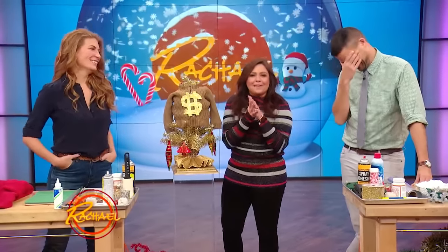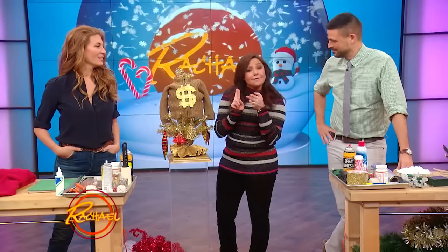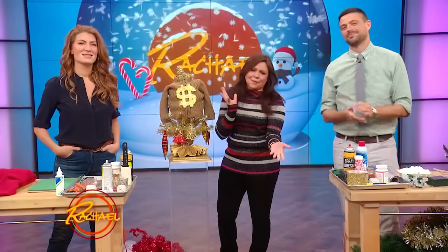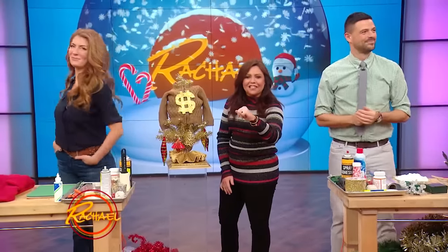They have to create with items from dollar stores their own ugly Christmas sweaters, and just for fun, we'd also like to see tree toppers and a wreath. But the ugly Christmas sweater is what it's all about. So let's get the challenge rolling.